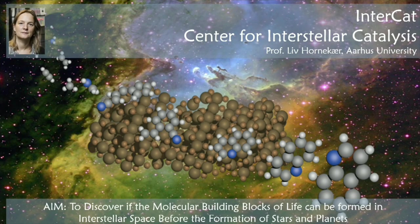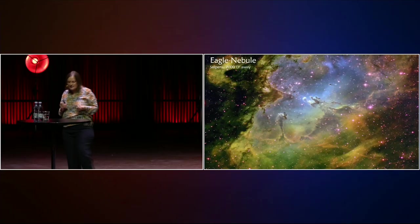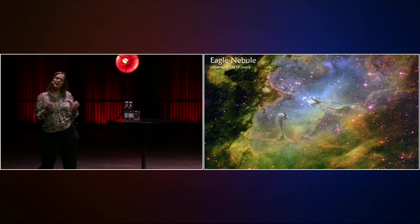Evine told you about a lot of the work she has been doing with observing what happens in interstellar space. My focus and my area of expertise is to go into the lab and see if we can recreate the conditions of interstellar space and see how complex molecules we can create under these conditions. You've already heard a lot about interstellar space, these regions, the interstellar dust and molecular clouds that we are really interested in in this context.